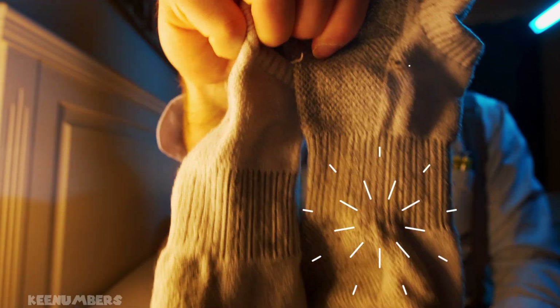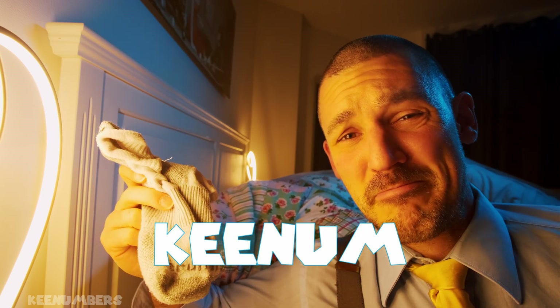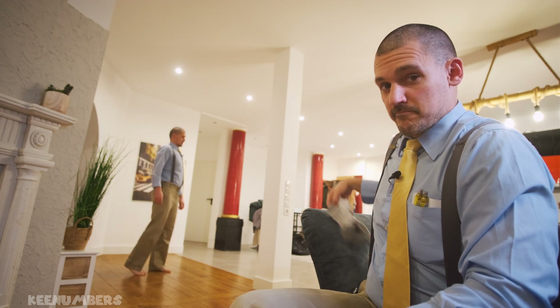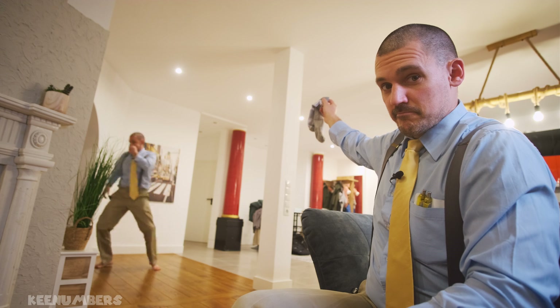If I wear the same socks for a week straight, will my feet smell like roses? Or will they be smellier than a can of anchovies? Well, if you guess smelly, you're onto something. I'll probably stink everyone out in a 10 meter radius.